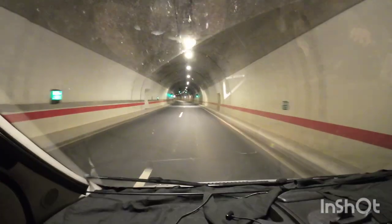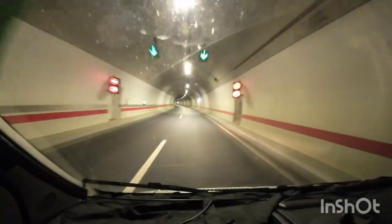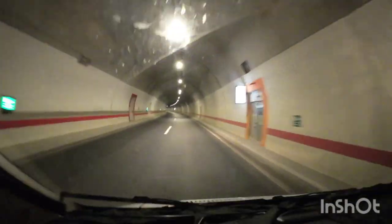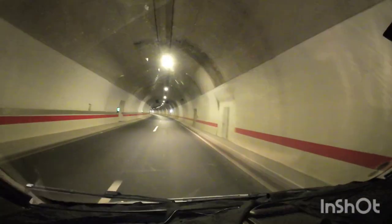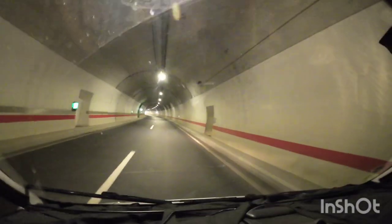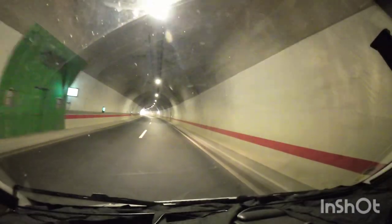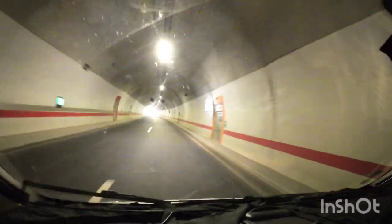We've crossed another border, so we're no longer in Bulgaria. We're now in Serbia. I've not got a clue where we are all the time. We're in Serbia. We'll be here tonight. We're heading for a town called Nis.